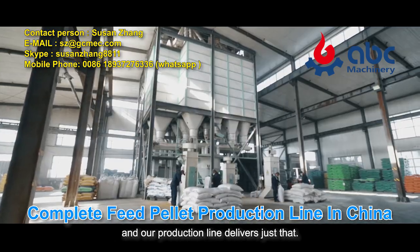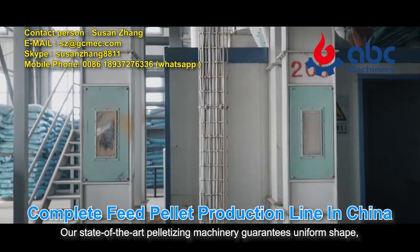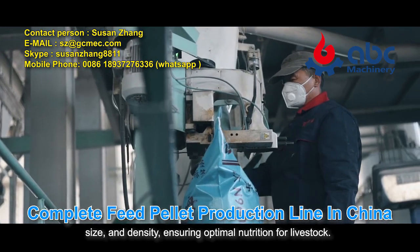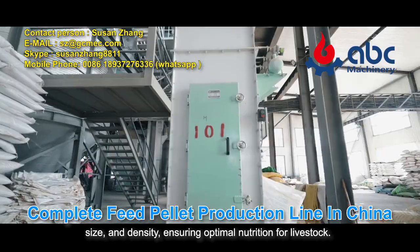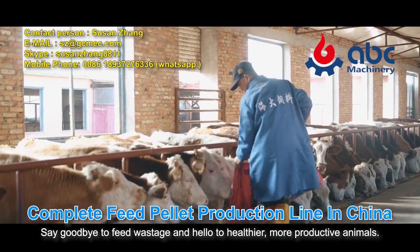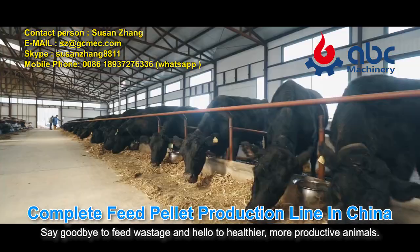Our state-of-the-art pelletizing machinery guarantees uniform shape, size, and density, ensuring optimal nutrition for livestock. Say goodbye to feed wastage and hello to healthier, more productive animals.